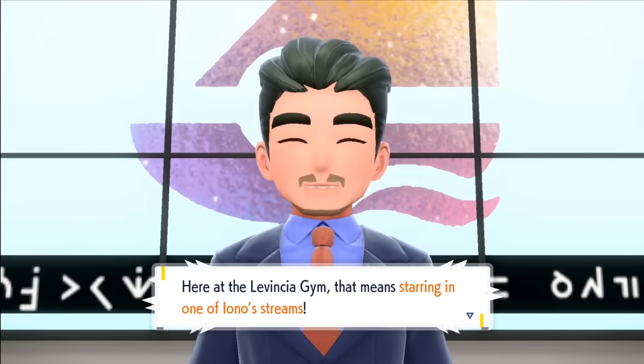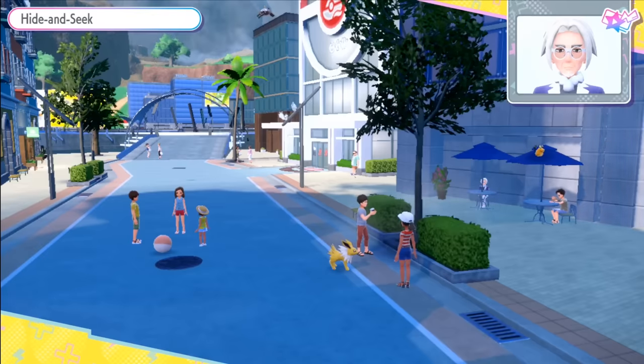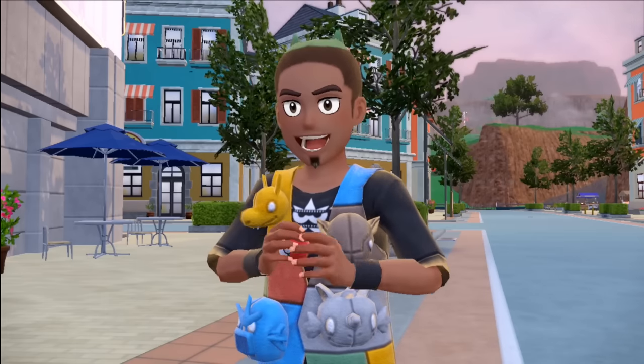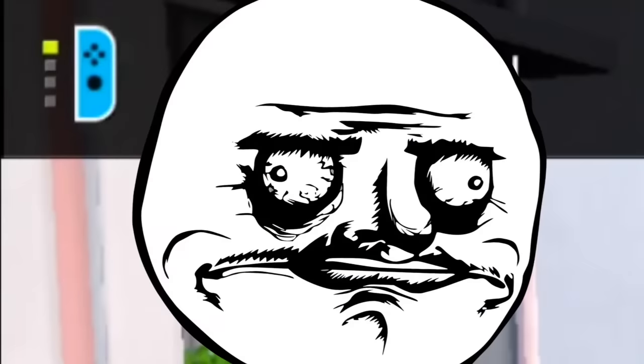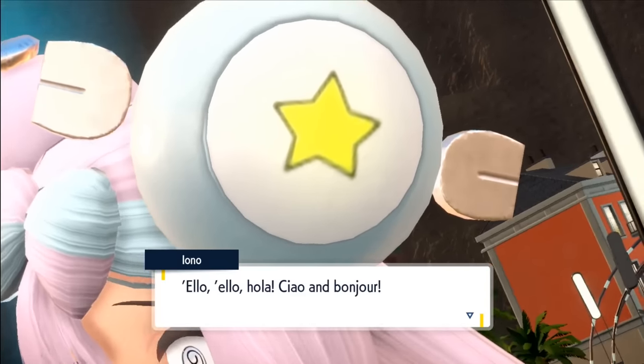We proceed onto the gym challenge. For this one, we have to play hide and seek with the director and in turn put on a show for Iono to receive more subscribers. But there's a problem. Once my controllers and my team are charged up, we're ready to take on Iono.